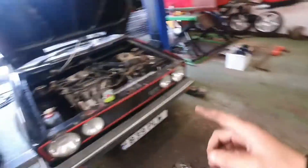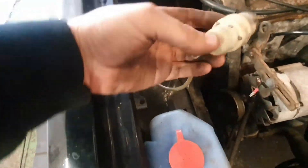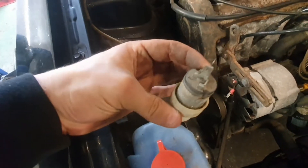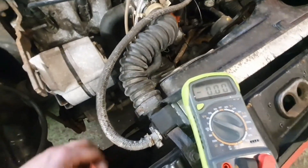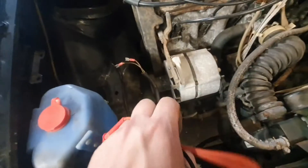We're waiting for that to dry, just having a quick look under here to see why the washer jet isn't working. It might be the pump, might not be the pump. We've just disconnected the pump for now and put a multimeter on it to see if we get power when he presses the windscreen washer button.